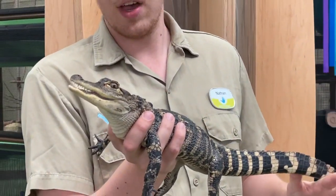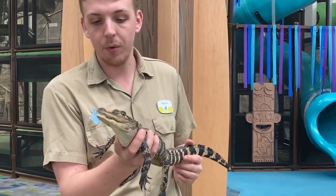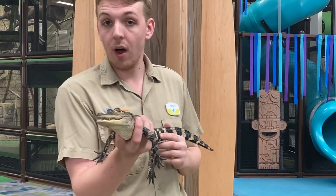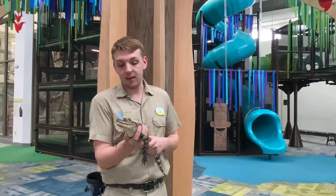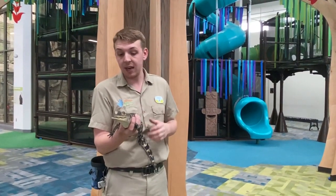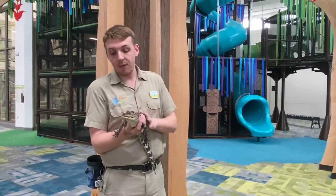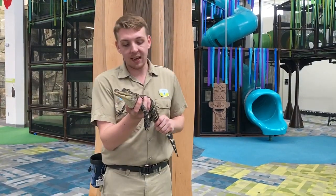These guys are hunting all sorts of different animals down there. They are what we call carnivores — they only eat meat. We are omnivores; we eat both plants and meat. But Steve here can't eat any plants at all; he's only going to be eating meat.